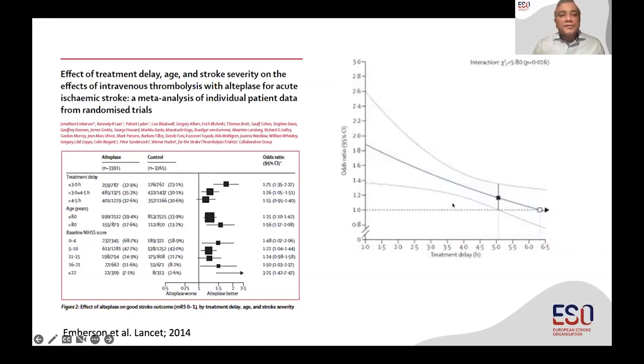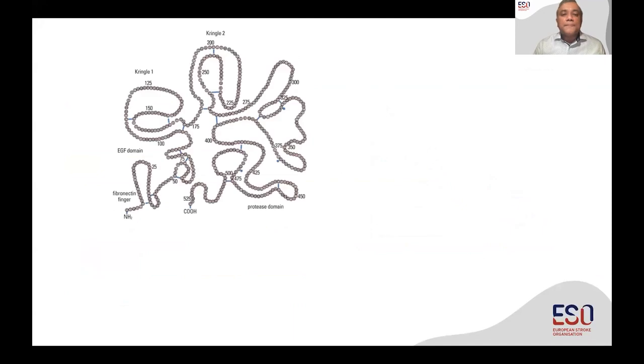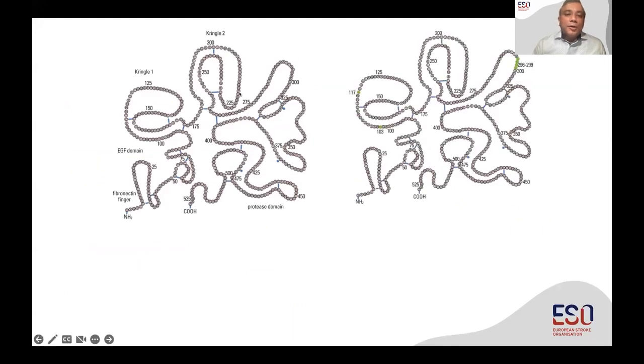This was the classic Emerson curve, where we actually see that time is brain — the earlier we treat patients, the better it is. And that is the message for acute ischemic stroke patients. We all know about alteplase, a friend of ours for the last 25 years. Tenecteplase is not really that different; it just differs on pre-protein moieties.